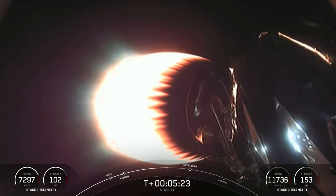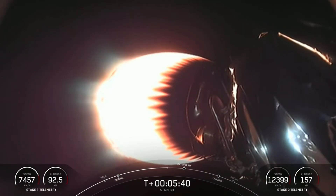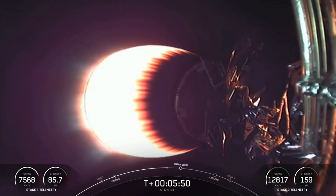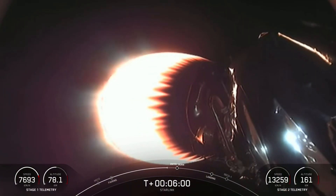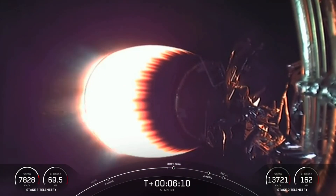That first stage entry burn — the first of two burns — should be happening around the T-plus six minute and 20 second mark, about a minute from now. The Starlink satellites on the second stage are going to be placed in low Earth orbit around 550 kilometers in altitude. Most satellites are in geostationary orbit at an altitude of about 36,000 kilometers. When satellites are farther away from Earth, the round trip data time between the user and satellite — also known as latency — is much higher, resulting in poor performance for activities such as video calls and online gaming. The Starlink satellites operate at over 60 times closer to Earth than traditional satellites, resulting in a much lower latency.